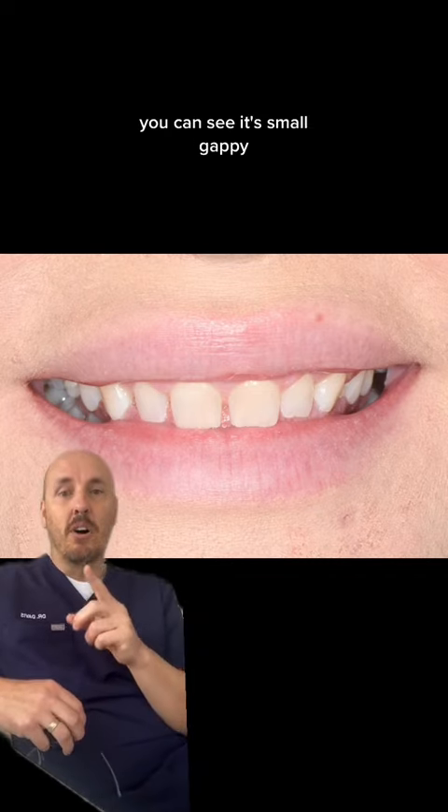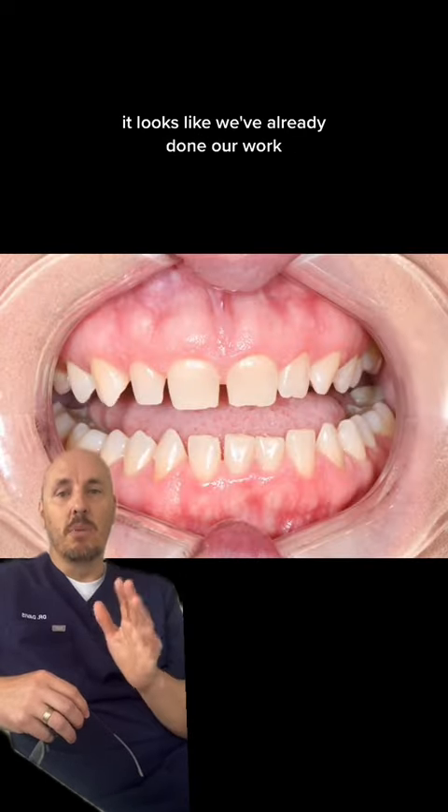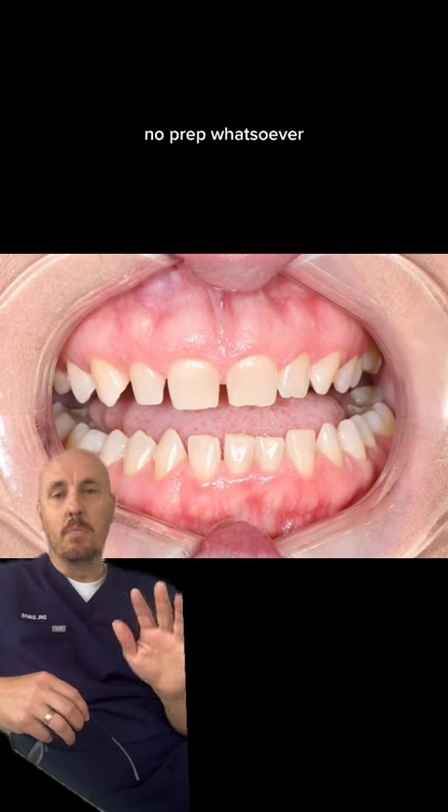Here's another one. You can see it's small, gappy — they already look like they're prepped, right? It looks like we've already done our work. I didn't touch these teeth, no prep whatsoever.